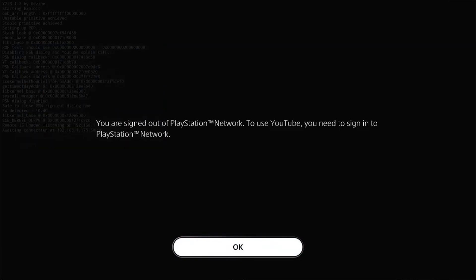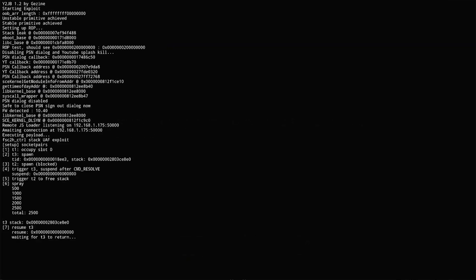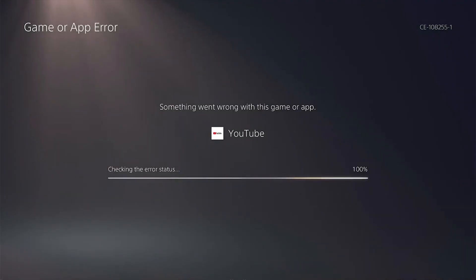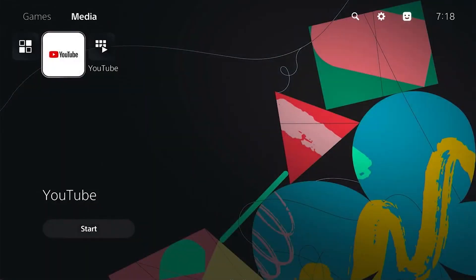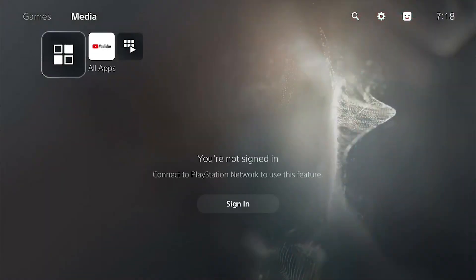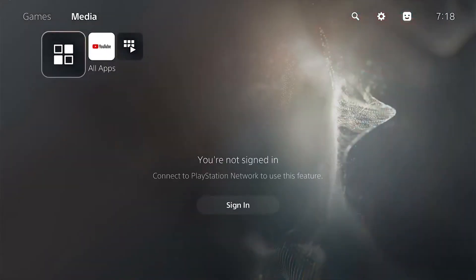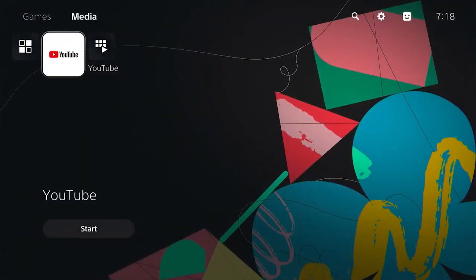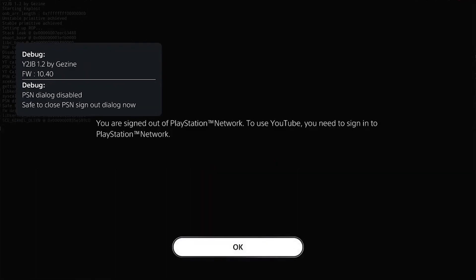You can test this on PS5 firmware 10.40 and 10.20. Eventually, if this gets fully chained with y2jb, we're going to have a new jailbreak covering firmware 10.20 up to 10.40 — two new firmware versions. This is pretty good news for people on 10.20 and 10.40, giving them hope to jailbreak their PS5 without a lua game and without a disc.